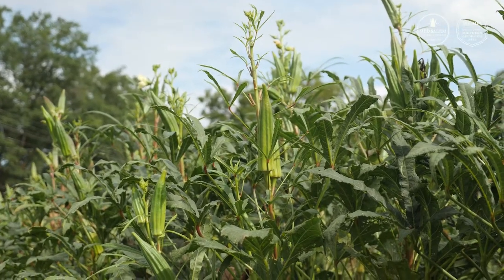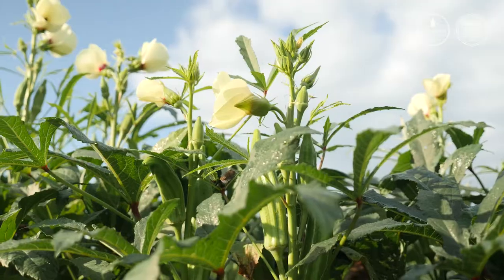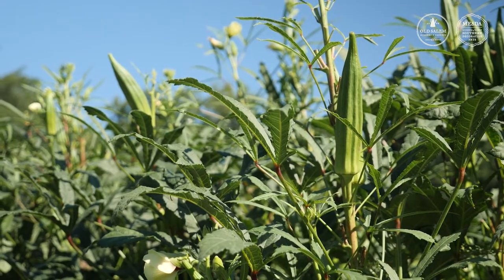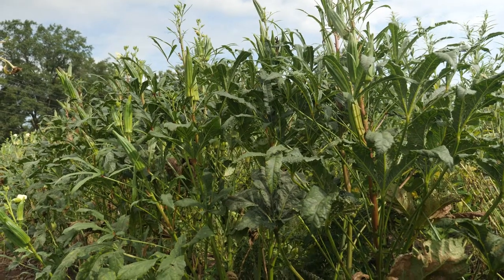Okra, Albomotius escalatus. It's one of the quintessential crops of the south. It belongs to the mallow family along with hibiscus and cotton. Originally domesticated by early Ethiopian groups, the wild type of okra has tough pods and thick thorns. While modern okra is much more tender and less thorny, it still needs to be harvested before the pods become too tough to be enjoyed.